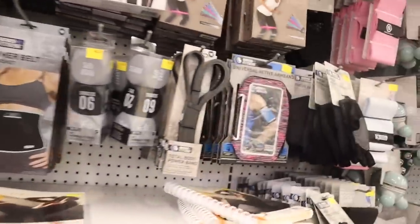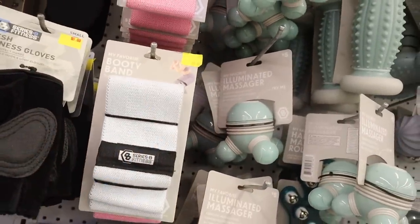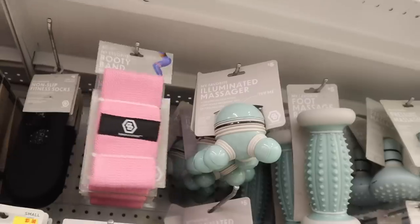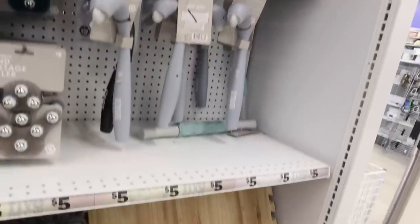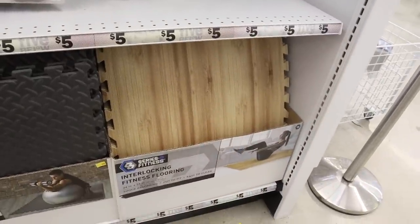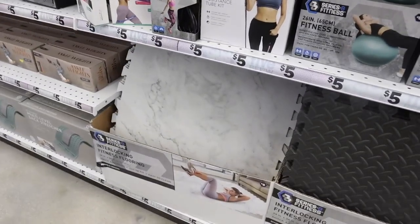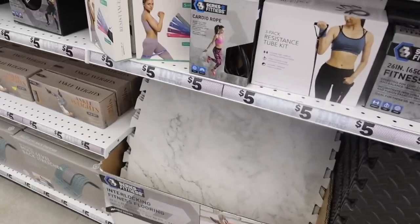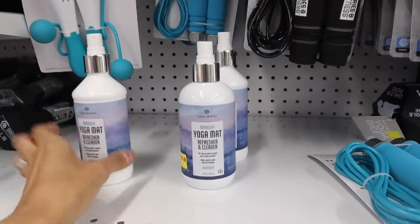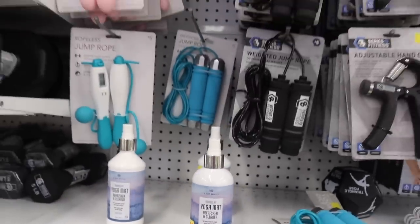They have a booty band — I have the DB Method that Kim Kardashian claims to use. There's also a butterfly massager, workout mats with a wooden one and a marble print. For five bucks these are definitely a deal. They also have yoga mat refresher and cleaner — I usually pay about $20 for that. I'm still waiting on the pink weighted jump rope.